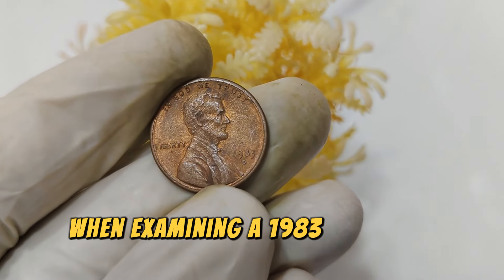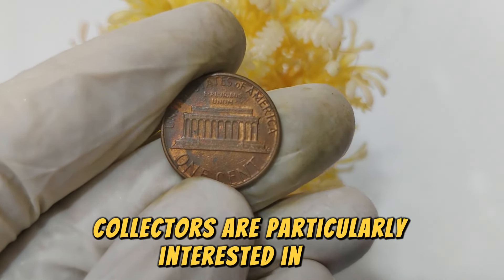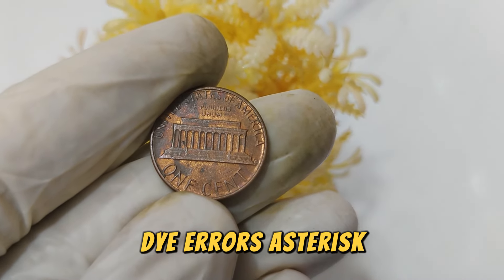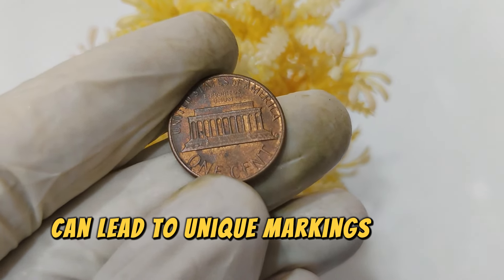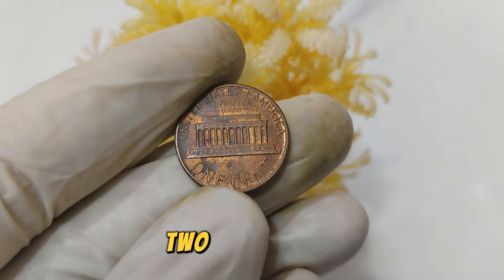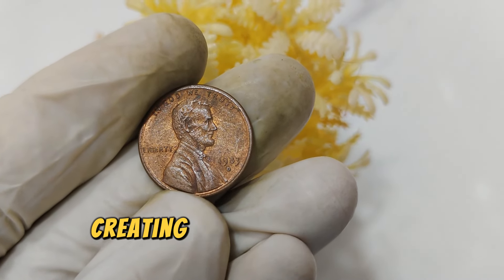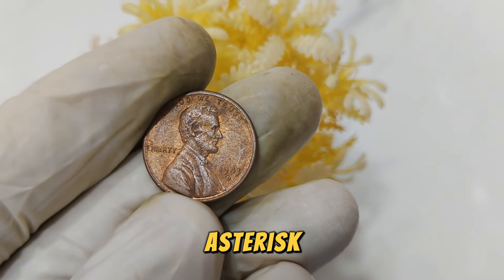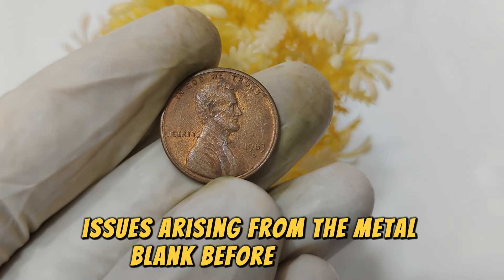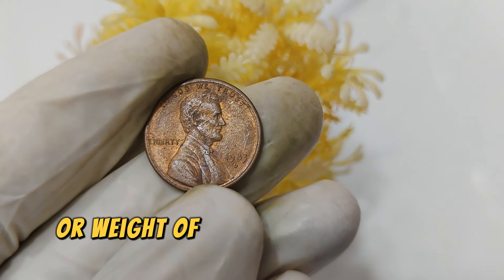When examining a 1983 D Lincoln penny, collectors are particularly interested in die errors — any inconsistencies in the die used during minting can lead to unique markings on the coin. Double dies are also notable: coins with double striking of the design, creating a shadow effect or doubling of the features. Additionally, planchet errors — issues arising from the metal blank before striking — may affect the overall appearance or weight of the coin.